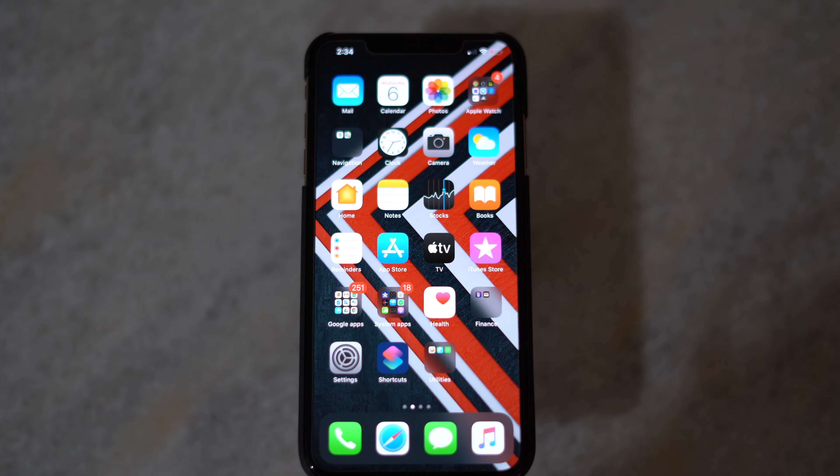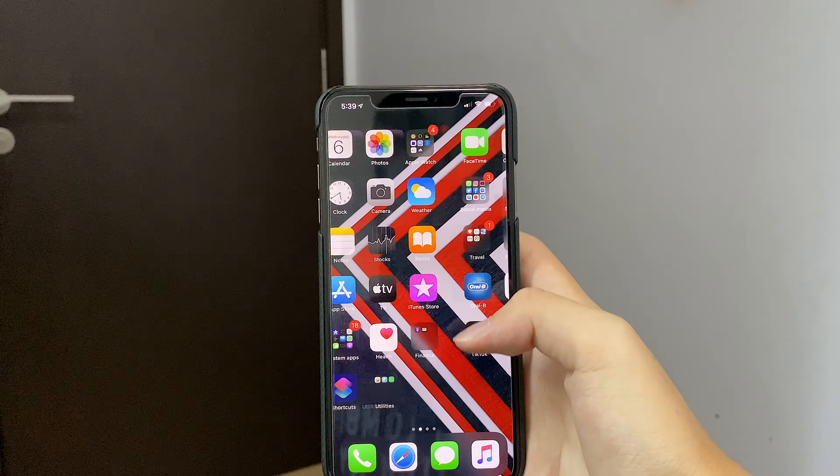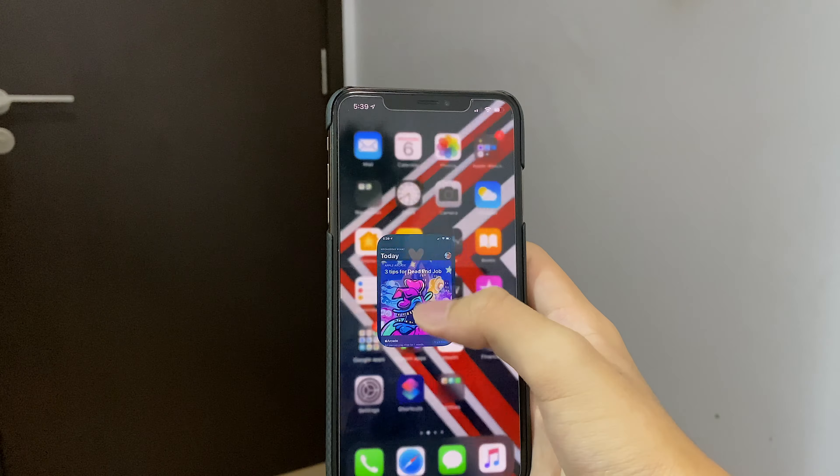First up, we're going to talk about the iPhone 11 Pro Max display six months later. Even though it still has a 60Hz panel, it is still one of the best displays in the smartphone industry.